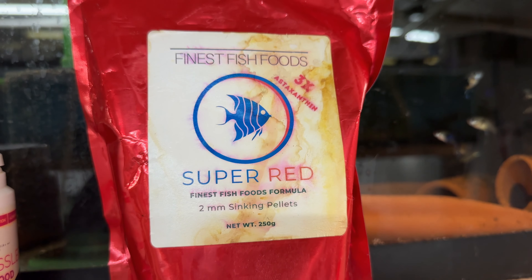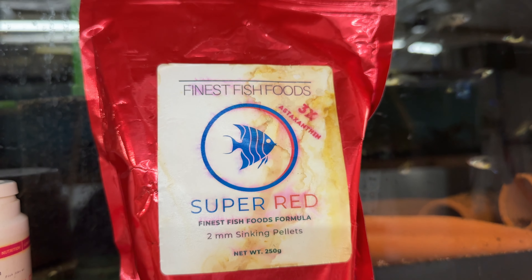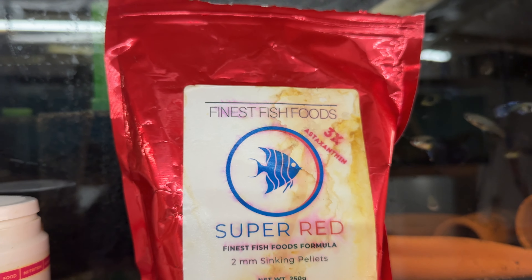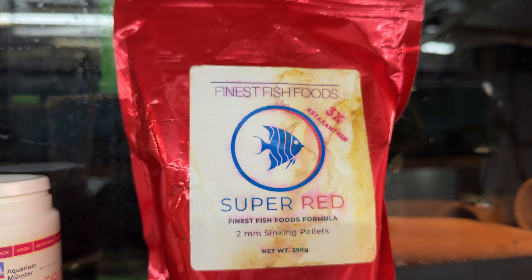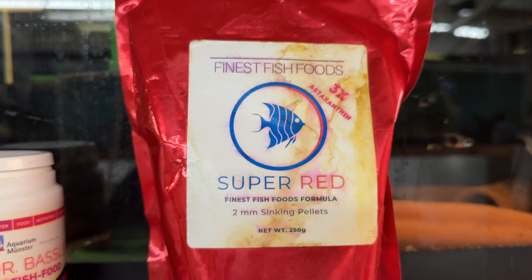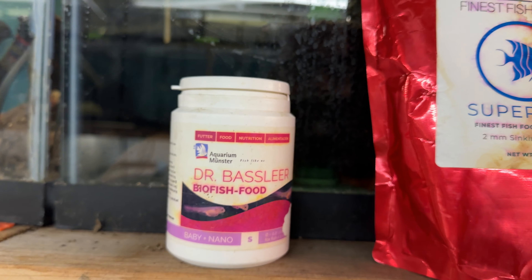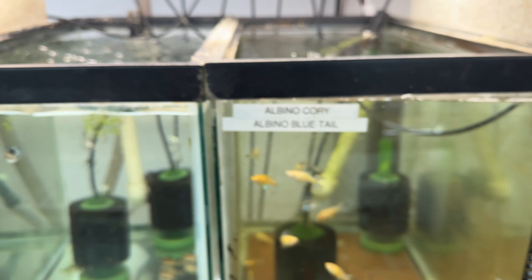I will also be adding this really great food — this is actually from Northfin. I don't believe it's out on the market yet; it was one of the samples they sent me. But I love the Northfin brand selection of food. So that's what I'll be feeding to that tank — not exclusively, but a lot. And of course I also love Dr. Bassleer's nano food.